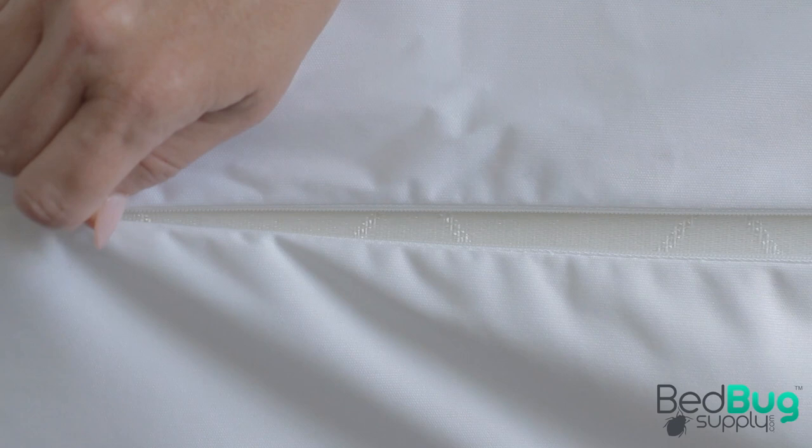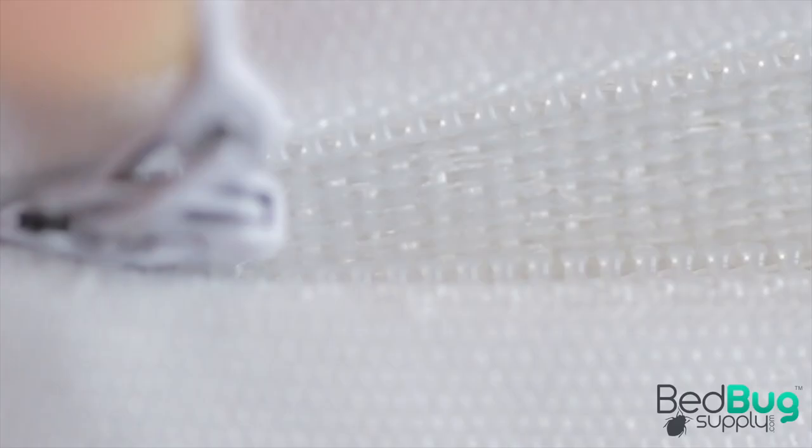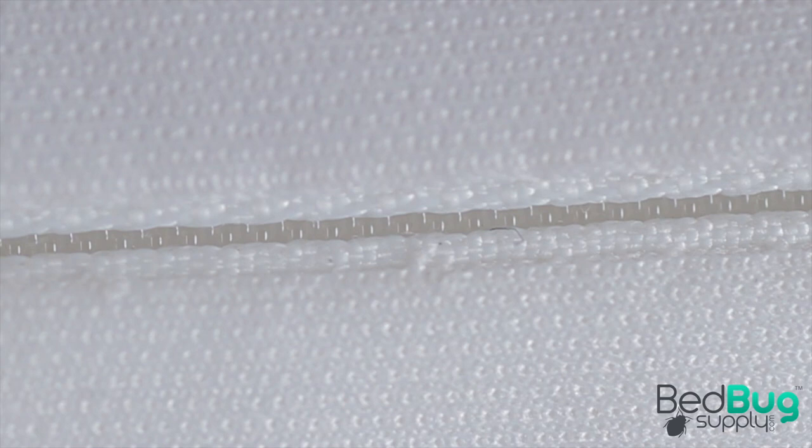SafeRest Encasements were designed and built with bedbug protection in mind. The patented micro zipper runs along three sides of the mattress for easy installation and removal. The teeth on the zipper are so small and close together that even the smallest bedbug nymphs can't get in or out.